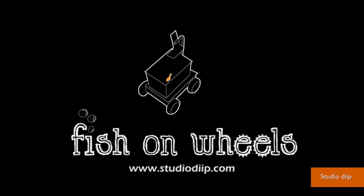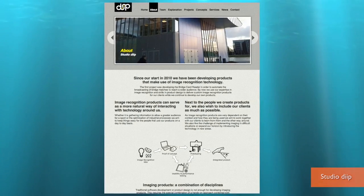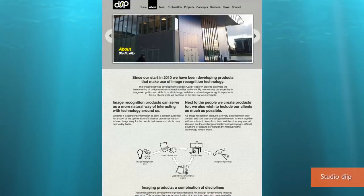Finally, your pet fish can feel like a real pet. Fish on Wheels is a project developed by Studio Dip, an image recognition tech company in the Netherlands. By swimming towards an interesting object, the fish can explore the world beyond the limits of its tank.